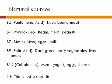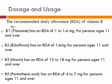B7 can be found in liver, eggs, and milk. B9, which is folic acid, can be found in dark green leafy vegetables, liver, and beans. B12 can be found in meat, yogurt, eggs, and milk.